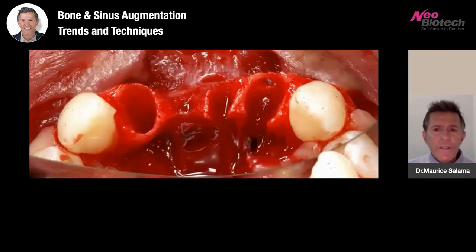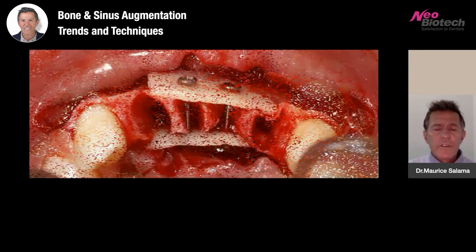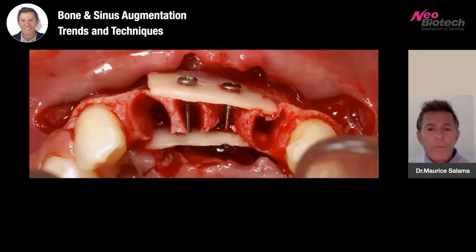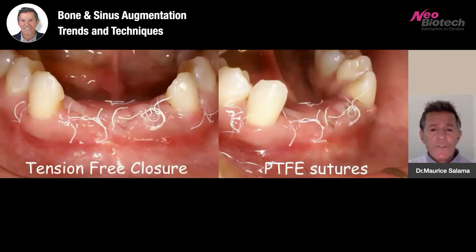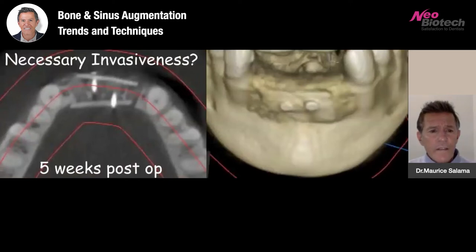Here's where we started in the pre-op. This is the day of surgery, recreating the lingual plate and the buccal plate utilizing autologous bone plates approximately a millimeter in thickness. Using the autogenous bone harvested from bone scrapers mixed with a blood-borne bioactive material, PTFE sutures for tension-free closure — what I call necessary invasiveness. If we're trying to rebuild an alveolar ridge damaged from trauma or disease, this is probably the best form of three-dimensional bone augmentation: utilization of plates and autogenous bone with growth factors.